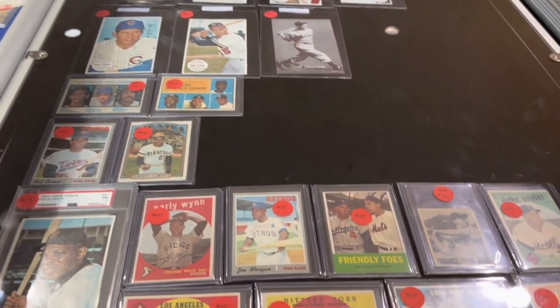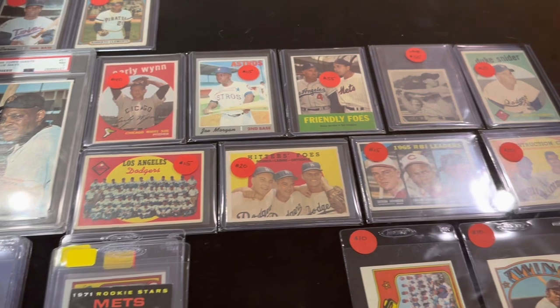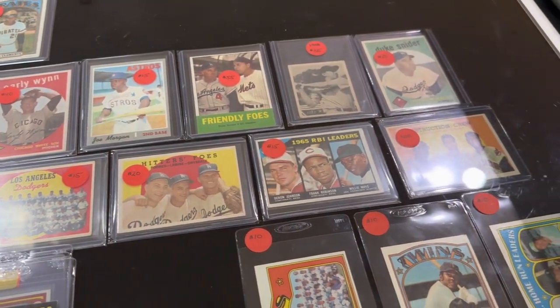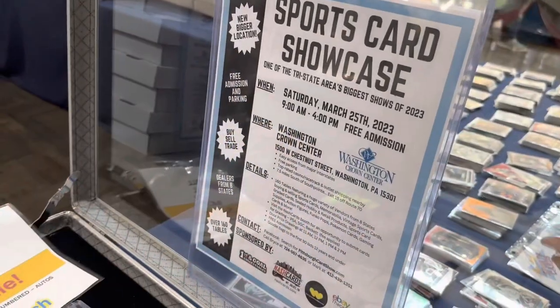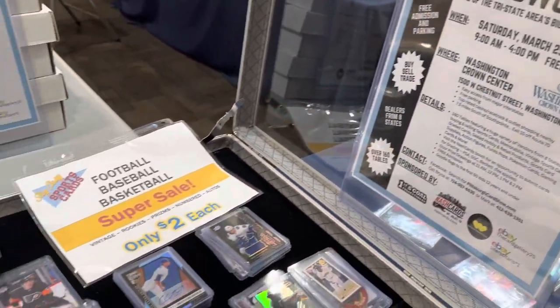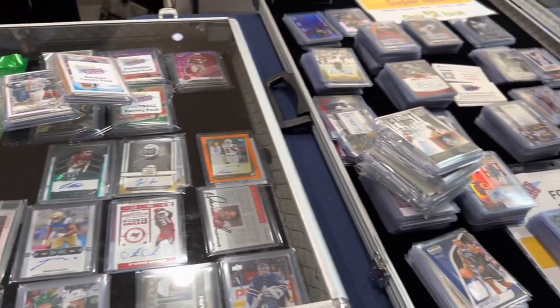Next table up, a whole bunch of vintage. You can see some great stuff here. I grabbed two cards from this table, made him an offer, just knocking $5 off, and he accepted it. I'll show you everything that I picked up at the end of the video — every single card. We've got the whole recap for you at the end. I'd just like to show you kind of what's represented at all the tables.